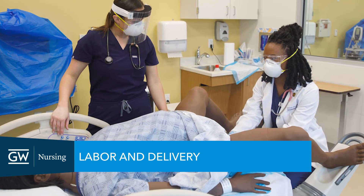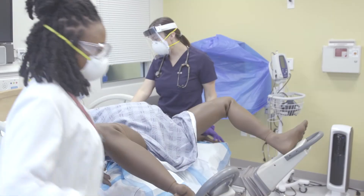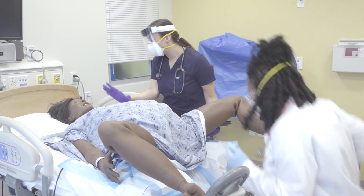We have a state-of-the-art birthing simulator that is used to teach labor and delivery. The High Fidelity Simulator can demonstrate multiple high-risk birthing complications so that learners are prepared and know what to do when those situations arise in the practice setting.